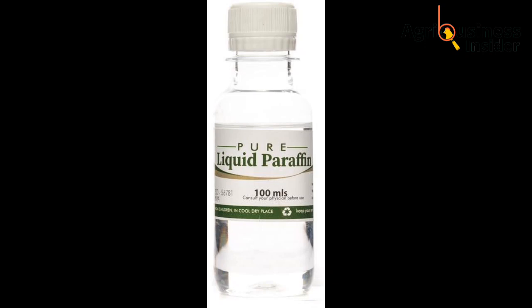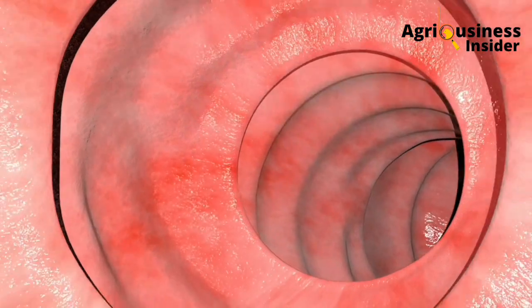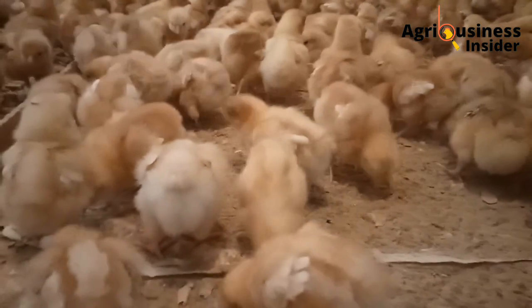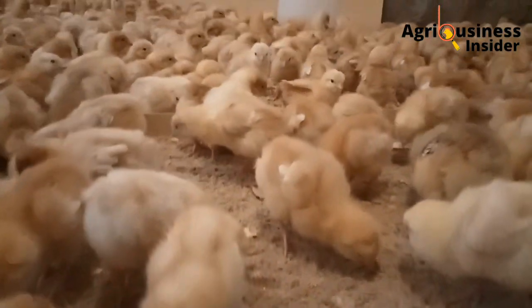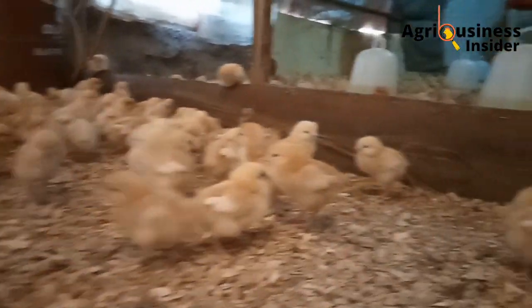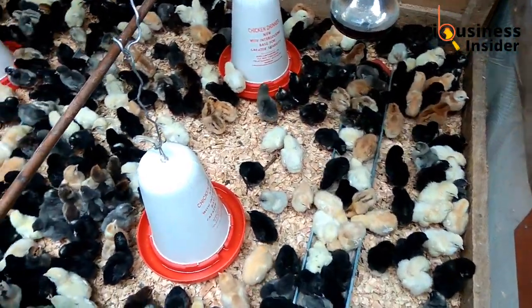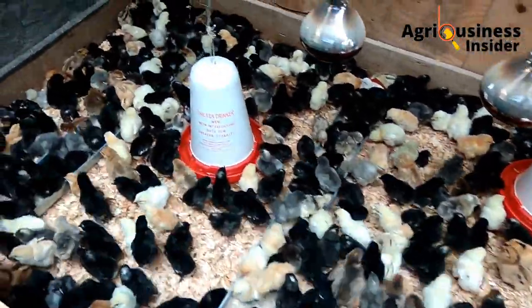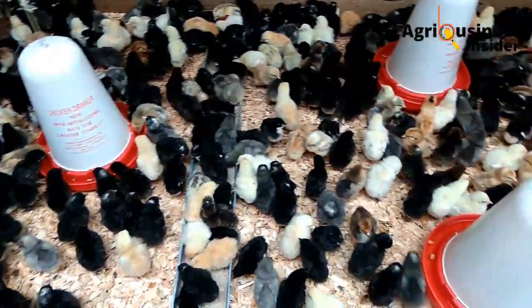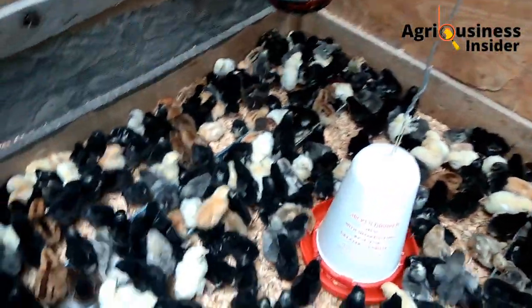You also have to give them liquid paraffin. This liquid paraffin is going to lubricate the digestive tract of your chicks, because chicks don't have any kind of mucus in their system in the first few days. This paraffin is going to make the system more lubricated so the feed will move in a good manner throughout. Ensure that there is always water in the brooder, and this water should be changed every day and the drinker should be cleaned every morning.